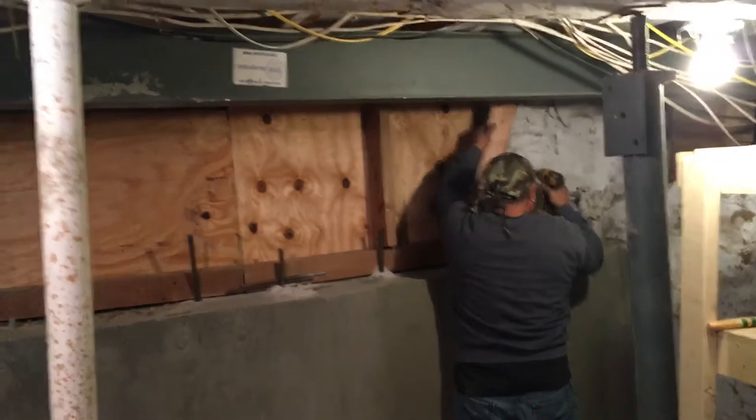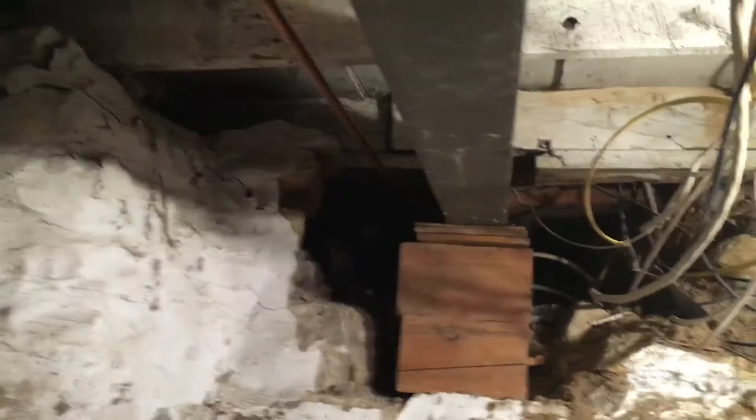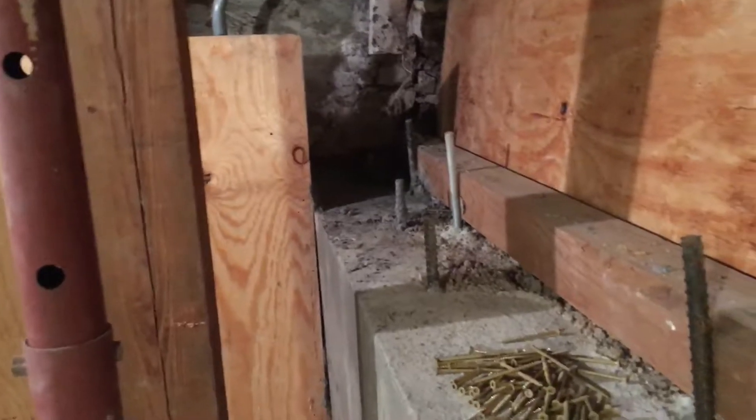Hey everyone, this is Jim King back out here in Kansas City, finishing up these two bulkhead wall jobs that we were hauling on. We're now stripping off the forms and exposing the concrete.